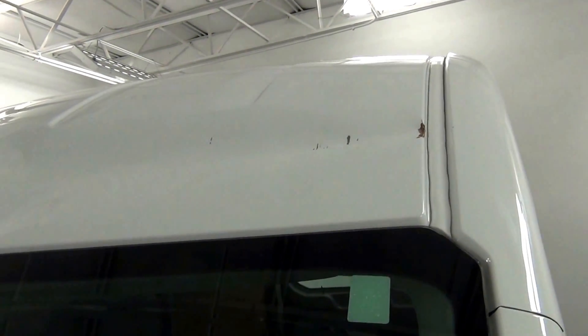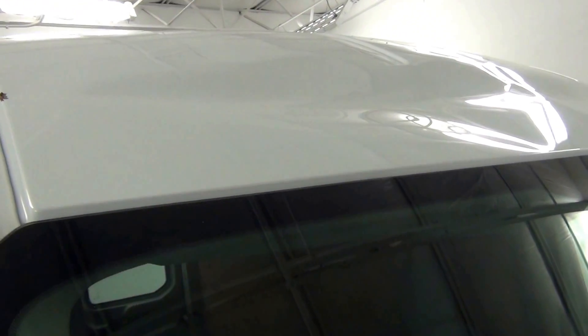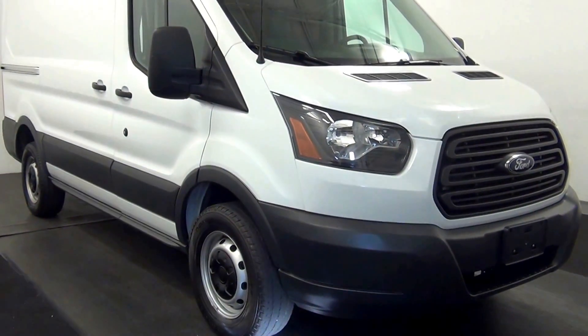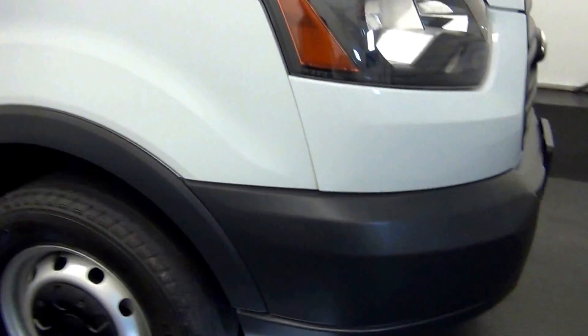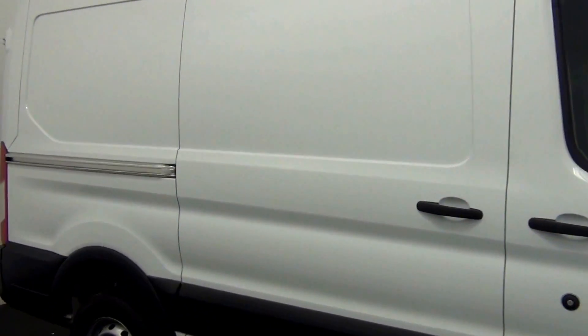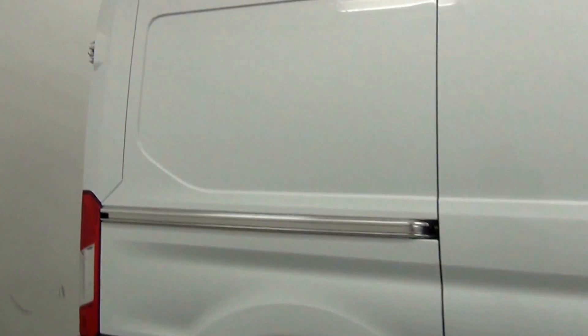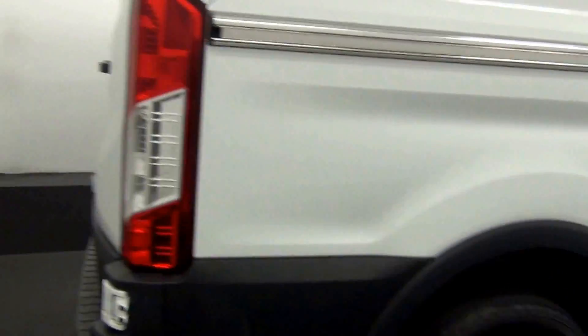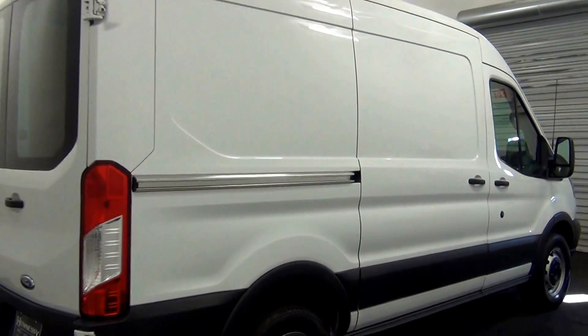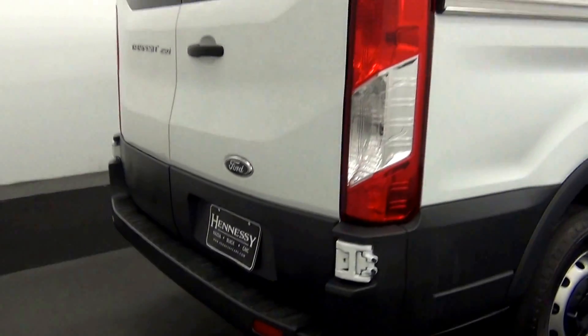We have top end damage. Slight damage here. Scratches here. Touch ups here. A ding here.